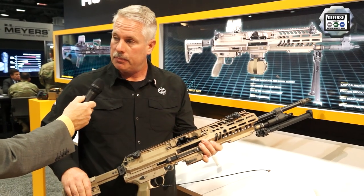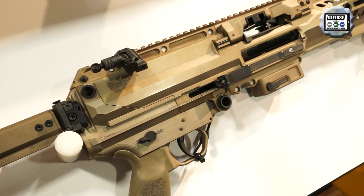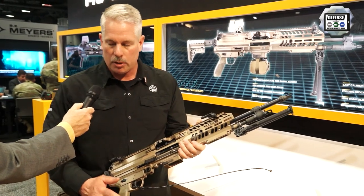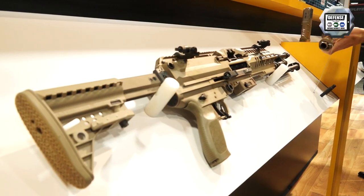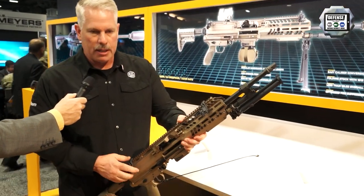We kept the 5-position extendable stock, which is also side folding. The fire selector goes to full auto first and then semi — that's our M4-style controls, M4 grips, M4 stops. So the transition is very natural from an infantryman to a belt-fed soldier. We also have 45-degree mounts on this, which was a requirement we needed to submit with the guns.